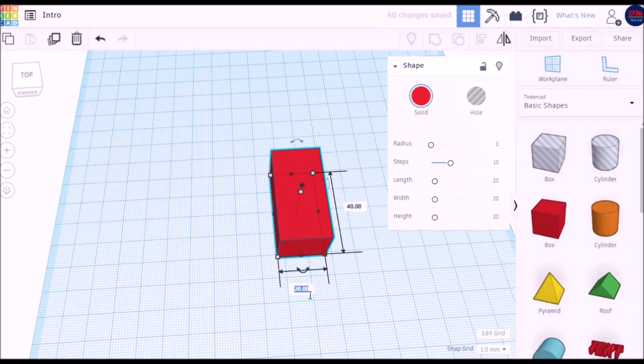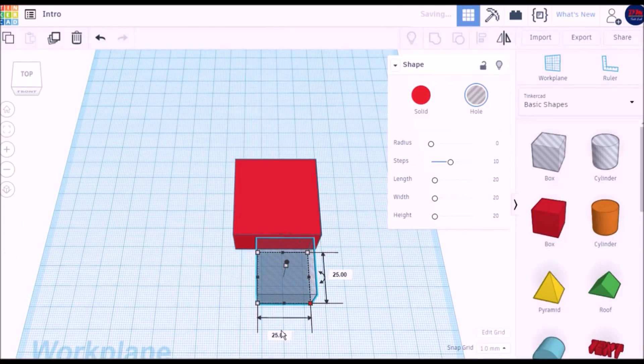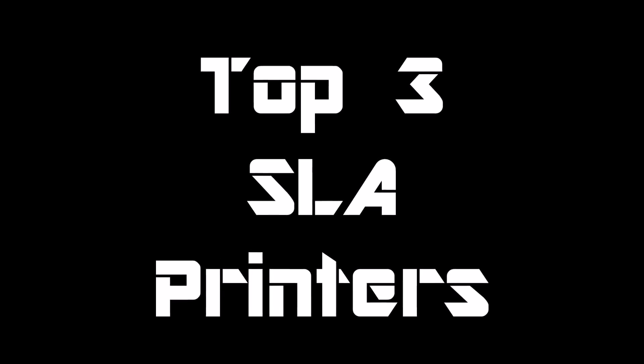Hey guys, this is D, and I'm Owen. We are part of DM Tech Lab. Today we're going to focus on the top 3 SLA printers that we found on Kickstarter. Hope you enjoy!